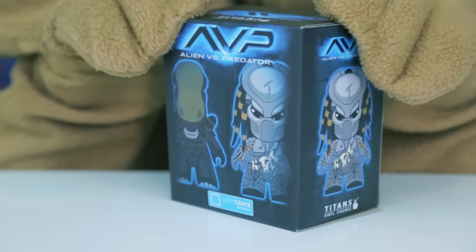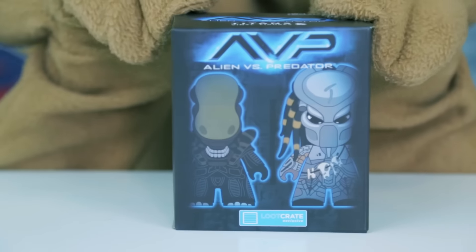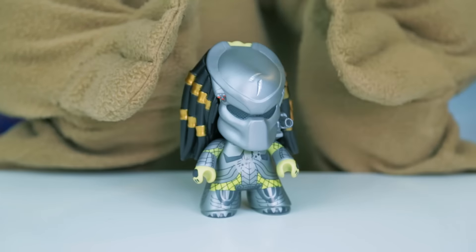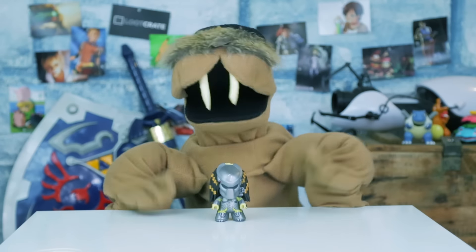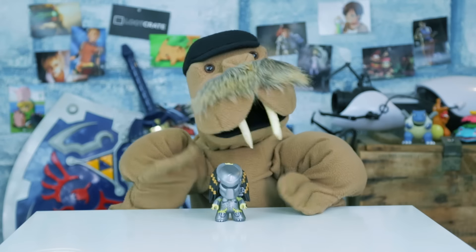Fifth is this Alien vs. Predator vinyl figure! You have the chance of getting an Alien Xenomorph or Predator! Looks like I got Predator standing in at four and a half inches tall! Thank goodness, because I have a habit of turning my vinyl figures into chew toys! So just imagine if I got a Xenomorph — I'd have acid blood just flowing out of my mouth! I wouldn't even have a mouth, actually — it'd be gone!